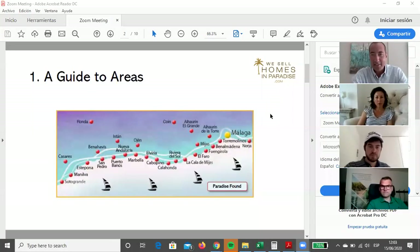The agenda is quite simple. The most important thing is to give you a guide to the different areas on the Costa del Sol, because a lot of people understand it's a large geographic space but haven't really got a full understanding of where would be best for them. So the first point on the agenda is to go through the areas. Let me share my screen.